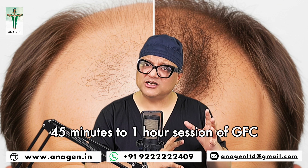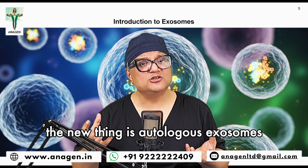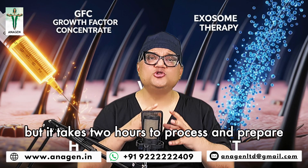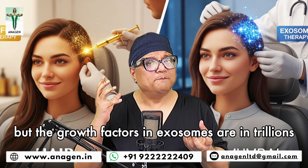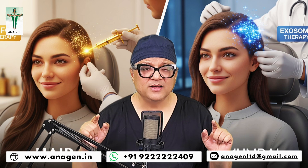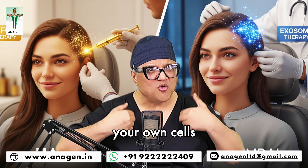Now a new thing has come. For us, GFC is now old. The new thing is autologous exosomes. They are also taken from the blood but it takes two hours to process and prepare. Now growth factors in GFC are limited in number, but the growth factors in exosomes number 1 to 2 trillion. Your own stuff — autologous exosomes.